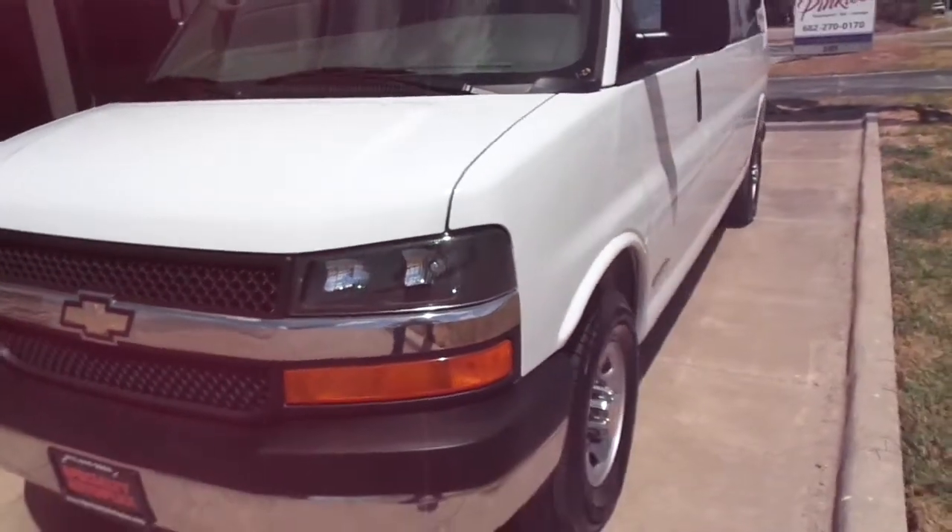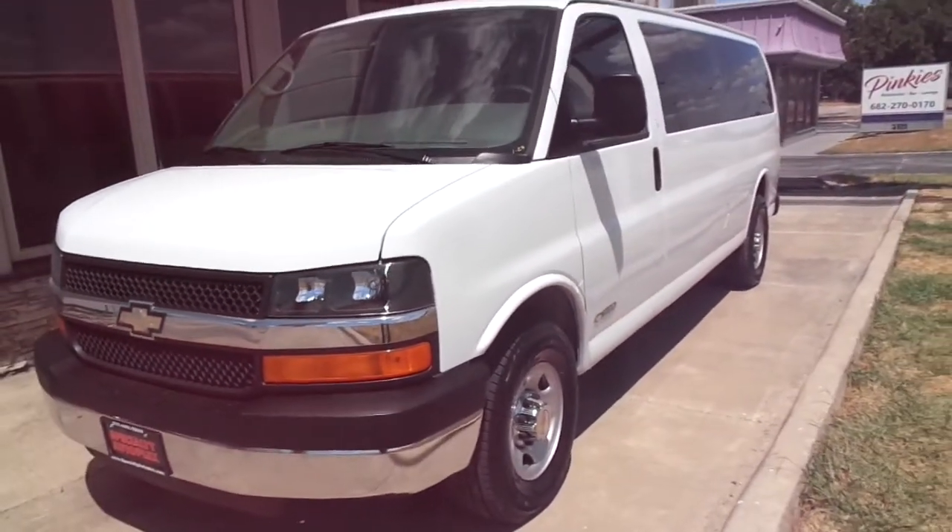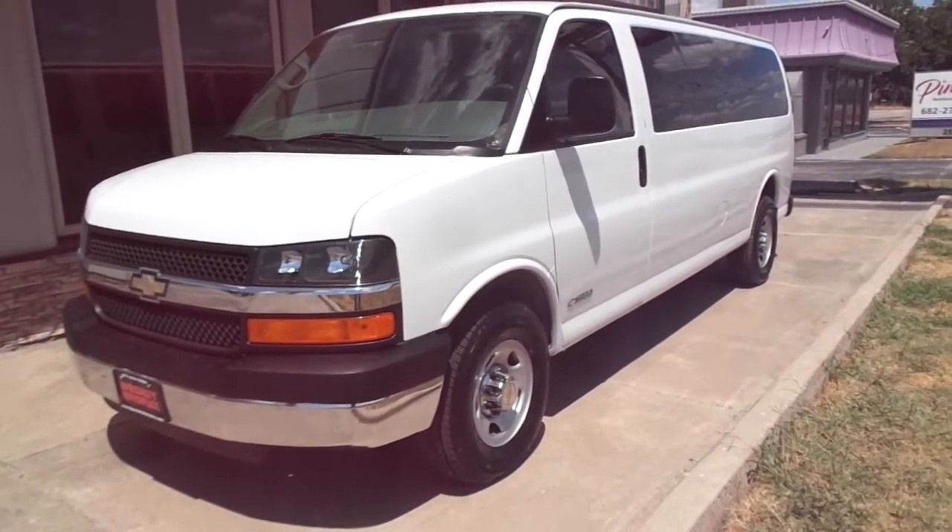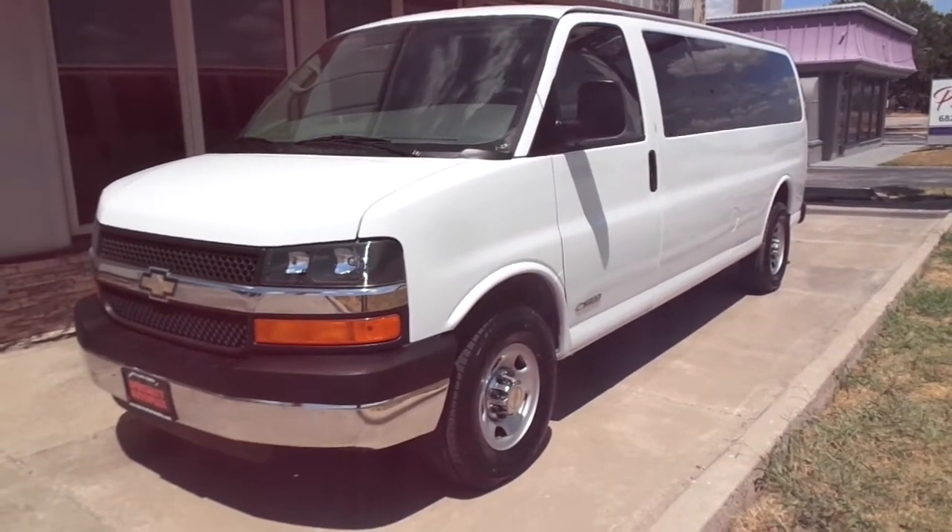Just a super nice, good looking, good driving van. This van does qualify for our in-house financing. For more information about this van or one of my many others, please give us a call. It's Specialty Autoplex in Arlington, Texas. Thanks again for watching.